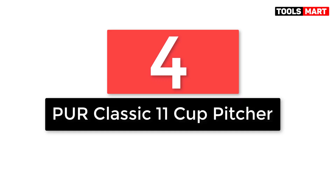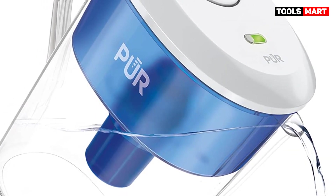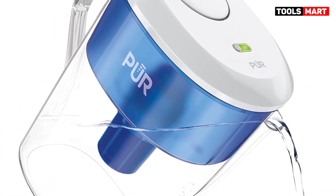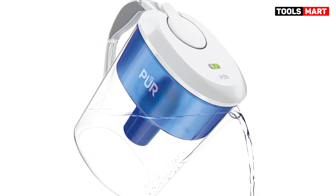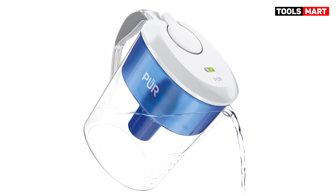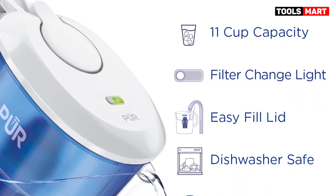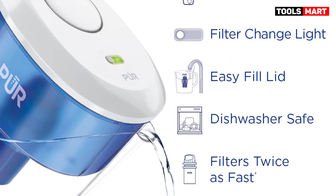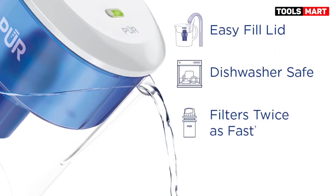Number 4: the Proclassic 11 Cup Pitcher — a simple, effective pitcher that produces high-quality water at a low yearly cost. The Proclassic 11 Cup Pitcher is a user-friendly water filter that produces delicious tasting water and effectively removes contaminants. It can pour filtered water while the upper section produces more, addressing a common issue with other pitchers. The taste of the filtered water was neutral, clean, and fantastic according to a blind taste test panel.